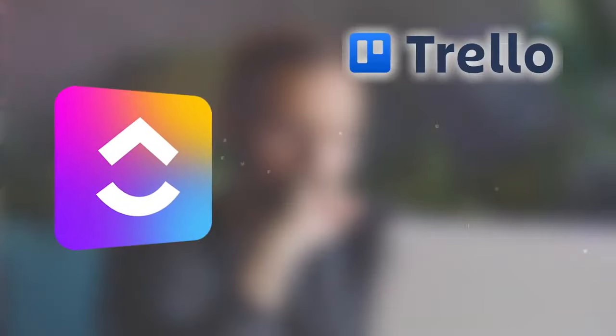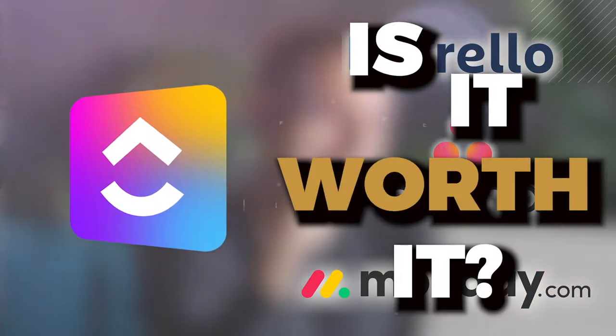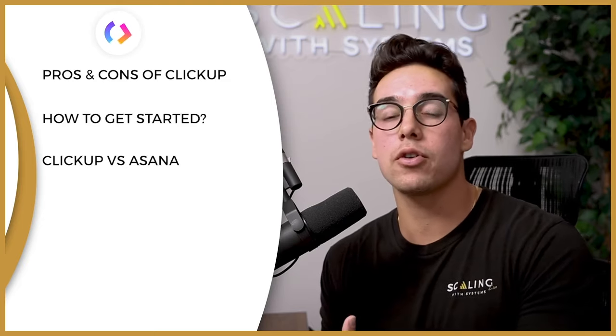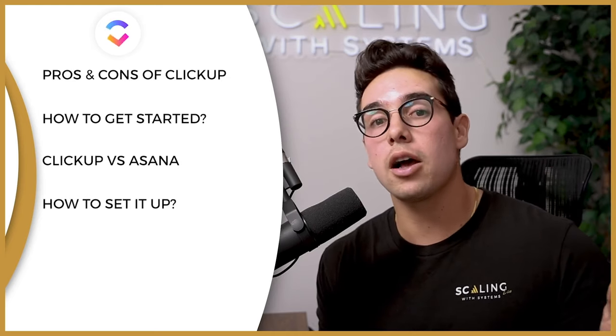One app to replace them all. What's going on everybody, Ravi Abuvala from Scaling with Systems here to talk to you about ClickUp. So you're thinking of using ClickUp, maybe you're coming from Trello, Asana, Monday.com, and you want to know is it worth it? And that's exactly what we're going to cover in this video — the pros and cons of ClickUp, how to get started from the beginning, and why I prefer it after running an eight-figure business on Asana previously.